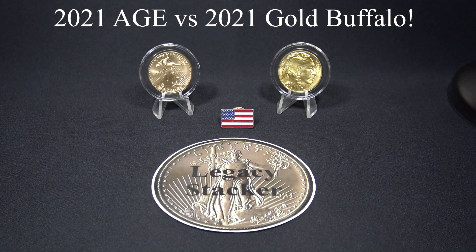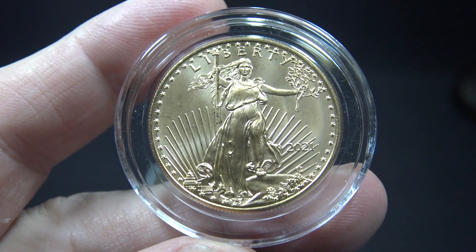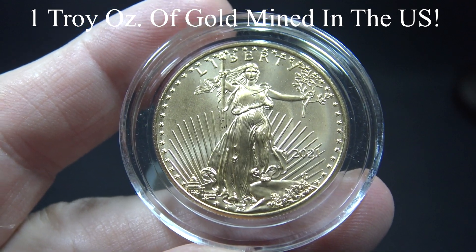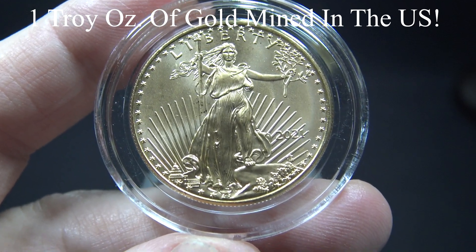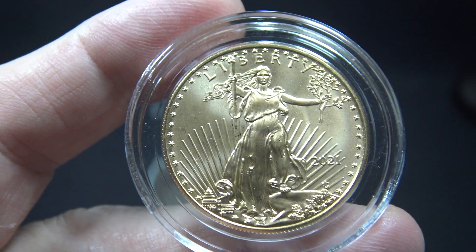The coins we'll be reviewing today are the American Gold Eagle and the American Gold Buffalo. The American Gold Eagle was first released by the United States Mint in 1986 after the Gold Bullion Coin Act of 1985 was signed by President Ronald Reagan. The one ounce coin contains one ounce of gold, and the gold must come from sources within the United States.